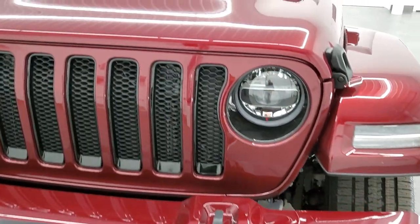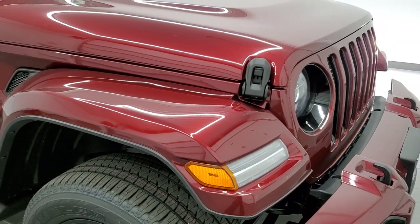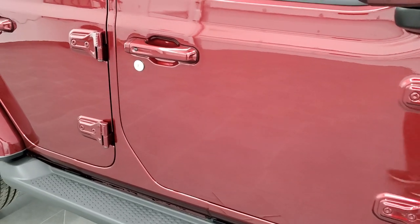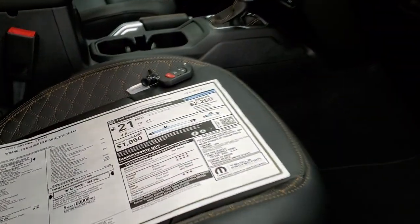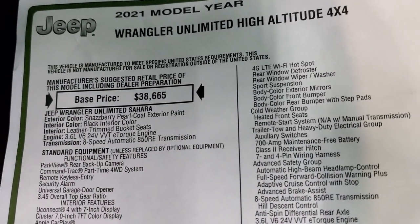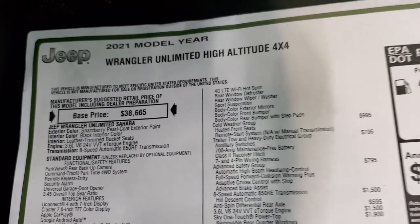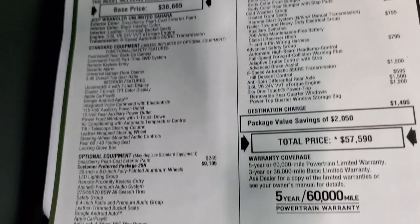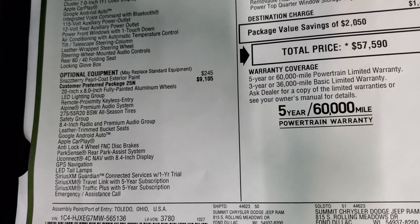Really a good looking color on the Wrangler. They actually debuted this color on the Gladiators at the auto show — we did a video on that if you want to check it out. Here's the original window sticker; feel free to pause it to check out all the options. This is the 2021 Unlimited High Altitude, in the Sahara family, with the 3.6 liter V6 with e-torque and 8-speed automatic transmission. The customer preferred High Altitude package is $9,105.